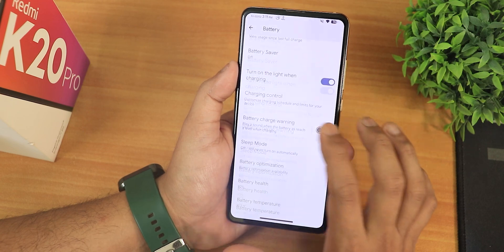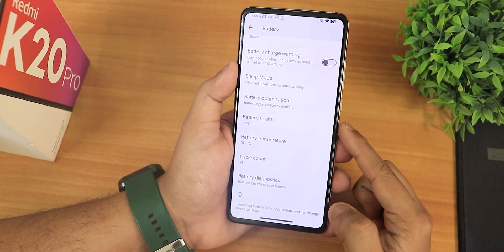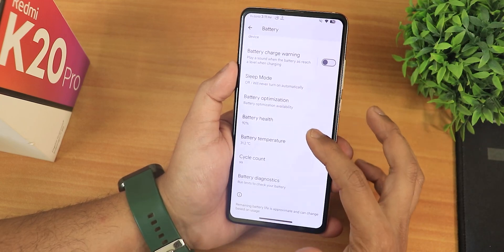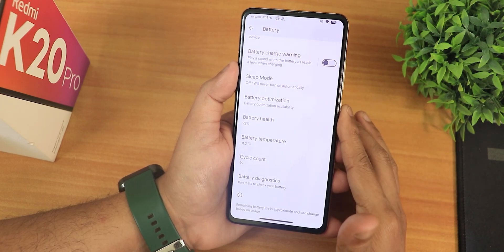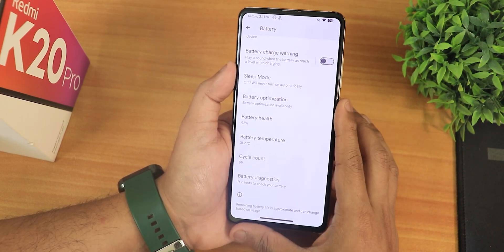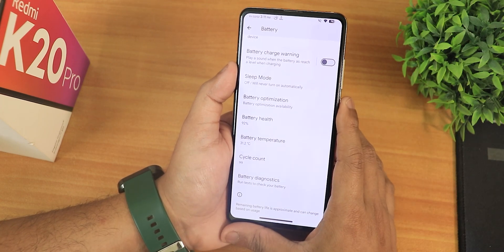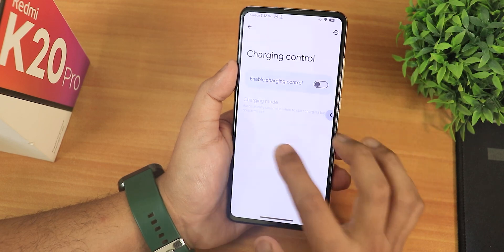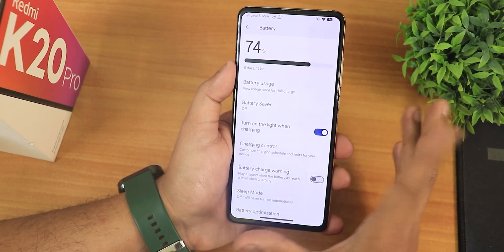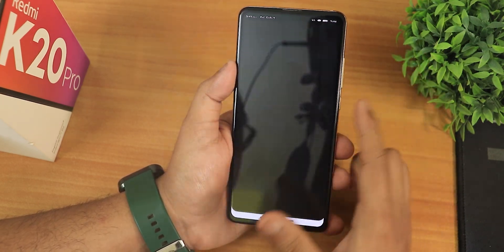In the battery settings, scrolling down you get sleep mode, per-app battery optimization, battery health showing 92%, battery temperature, and cycle count showing 99 because I've replaced the battery. There's also a battery charge warning, sleep mode, and charging control — though enabling charging control will slow down fast charging, so be careful.